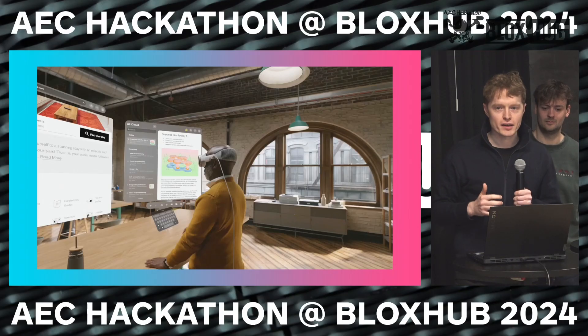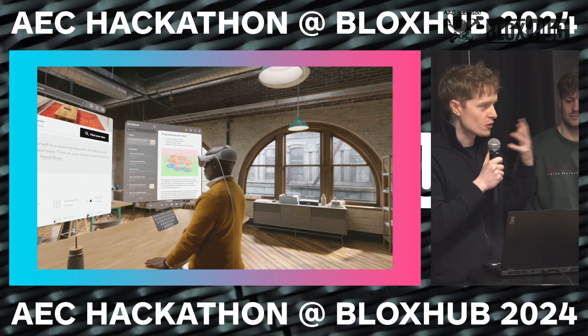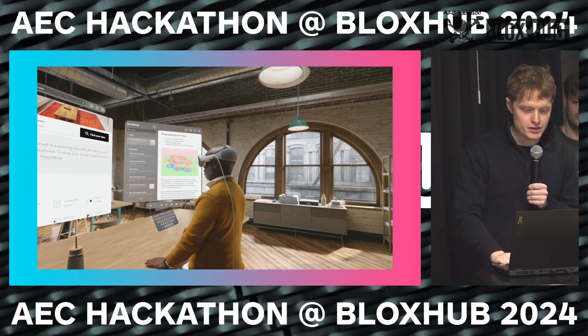We just want to do some stage setting to start out with. We've been testing out some XR app ideas this weekend, testing out virtual reality and augmented reality. We just wanted to set the stage here.